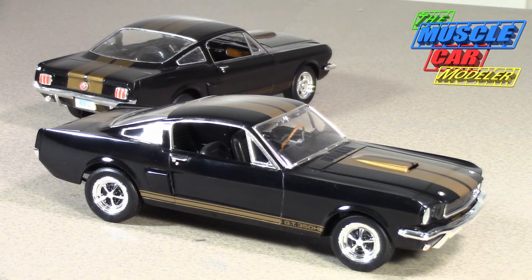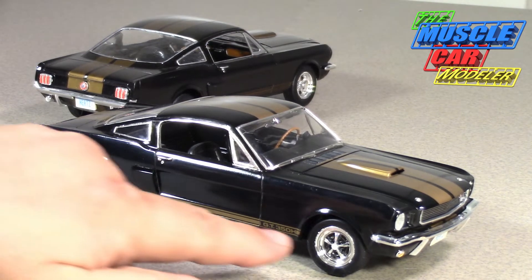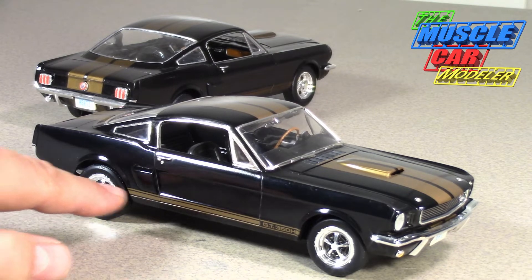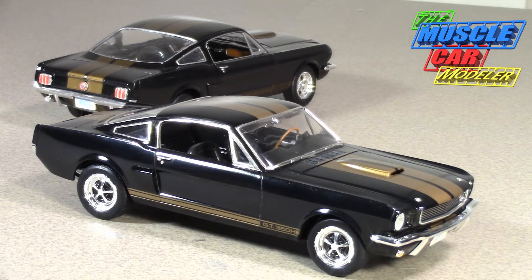Shelby sold them to Hertz at the same price he sold them to dealers. What made it a little cheaper was he said he would paint all of them with the gold Le Mans stripes for free. In '66 a side stripe was a decal — in '65 it had been painted on the GT350s — but the Le Mans roof stripes were painted all the way down the roof, and Shelby didn't charge Hertz for that.